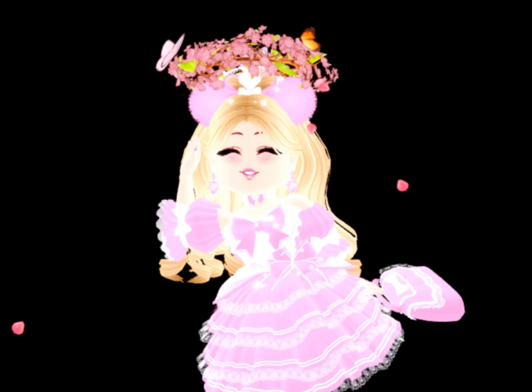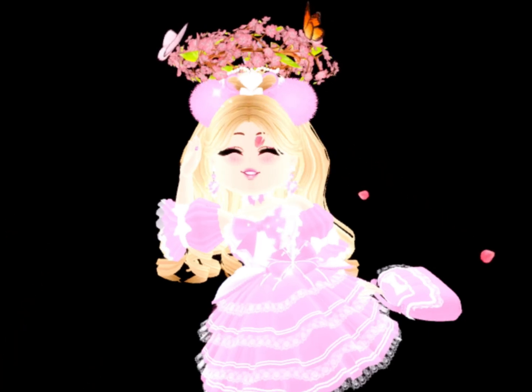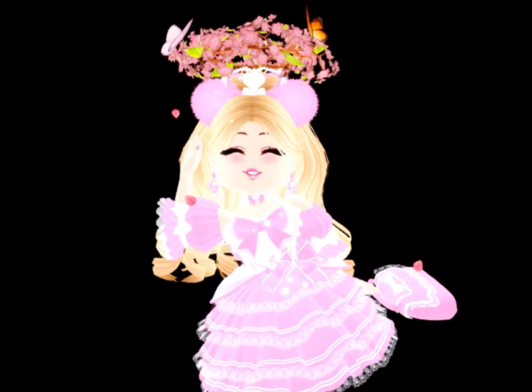Hello everyone! Welcome back to another video. Today we're recreating Barbie characters and Barbie outfits.